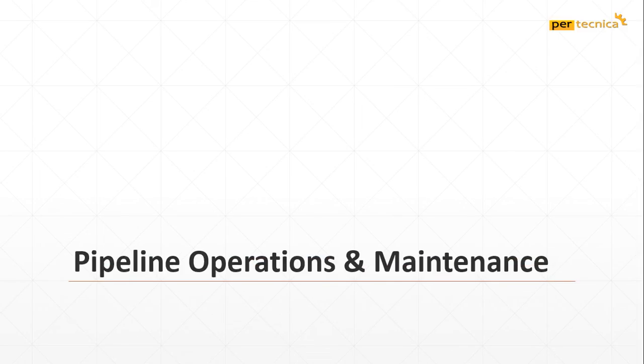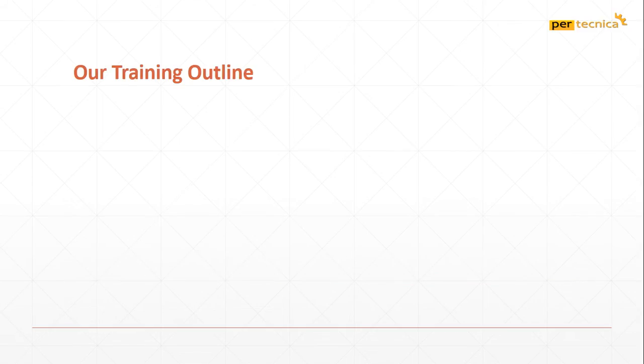Welcome to Protechnica Engineering. In Pipeline Operation and Maintenance, our training program includes a Maintenance Plan,